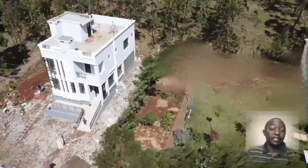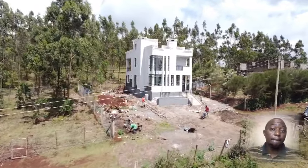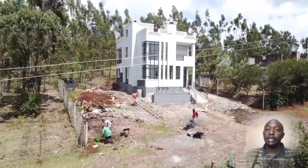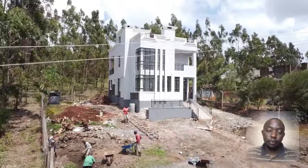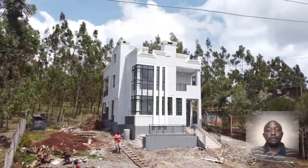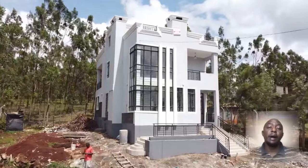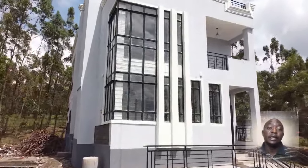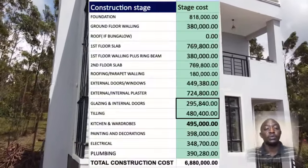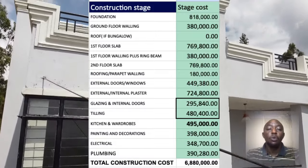At the 47 Investment Limited, the Jenga Polepole option is based on you building at a slow pace based on the finances that you have available, without getting a loan. It does not mean we inject our own money into your project. For example, for this particular unit costing 6.88 million, we will come up with a stage-based payment plan, looking at the cost of the foundation, the cost of the ground floor walling, the cost of the slab, the cost of the first floor walling, and so on.